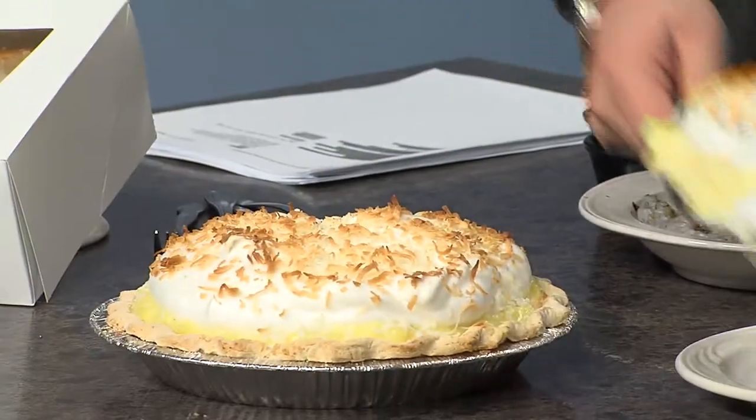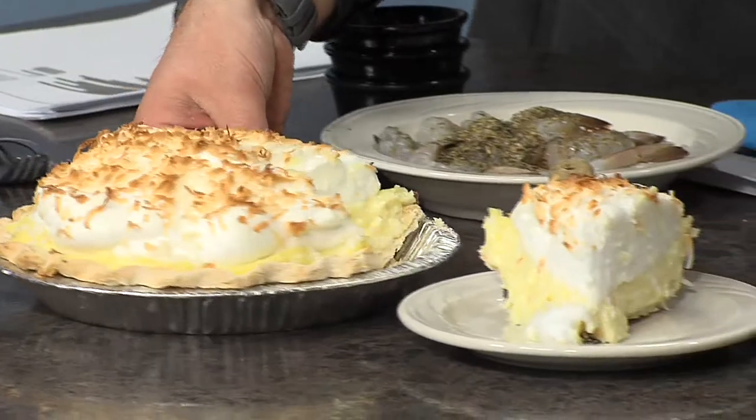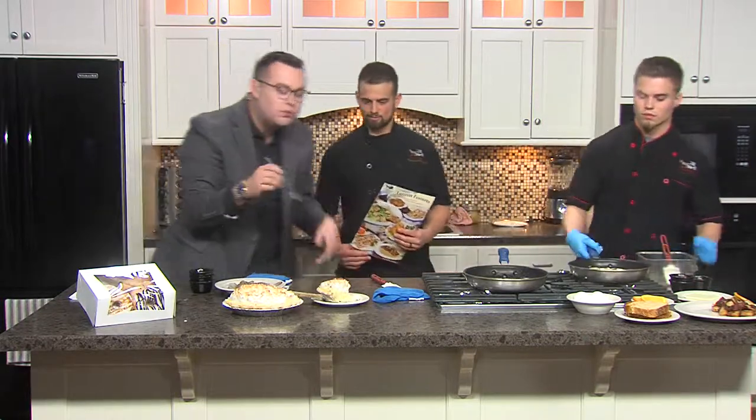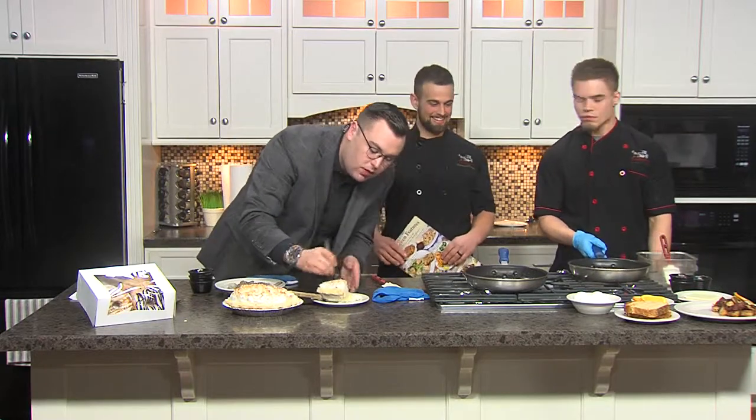We have crab legs coming up at the end of the month — March, so coming right up. And after dinner is over, you have this amazing pie. That is our number one selling coconut cream pie — we sell more of that than any other pie. It's made right in our bakery, fresh with our bakers. We have four full-time bakers that work for us all the time. That is fantastic. You always know it's good when I go in for two bites.